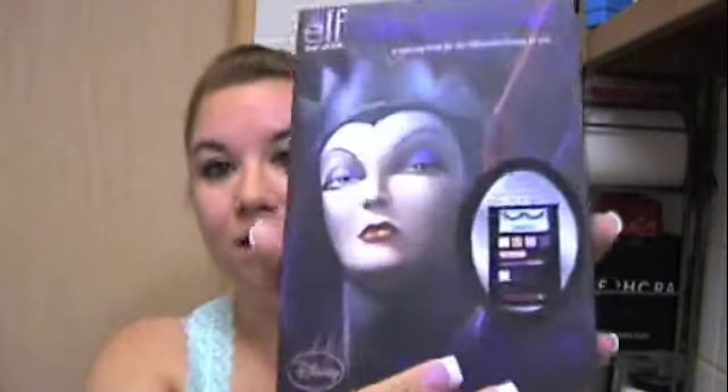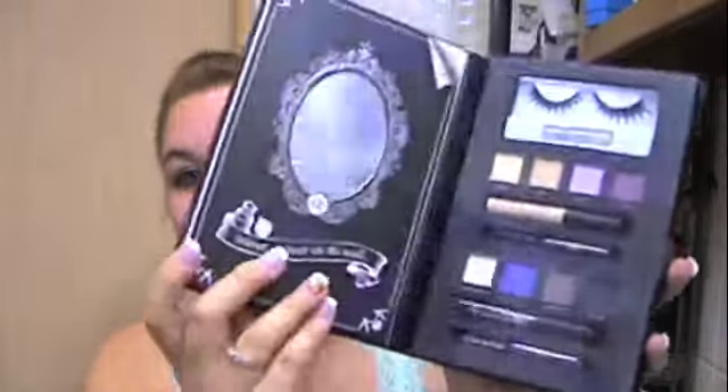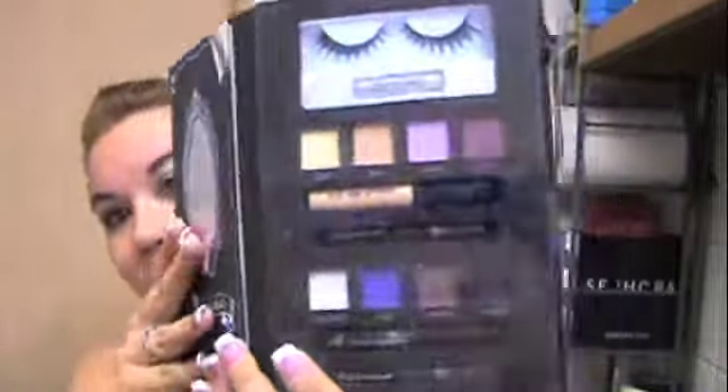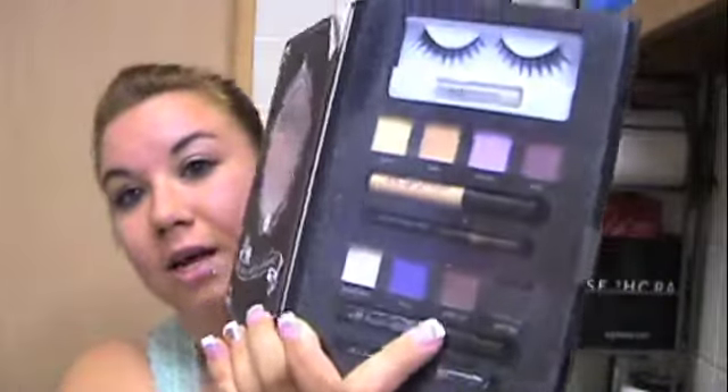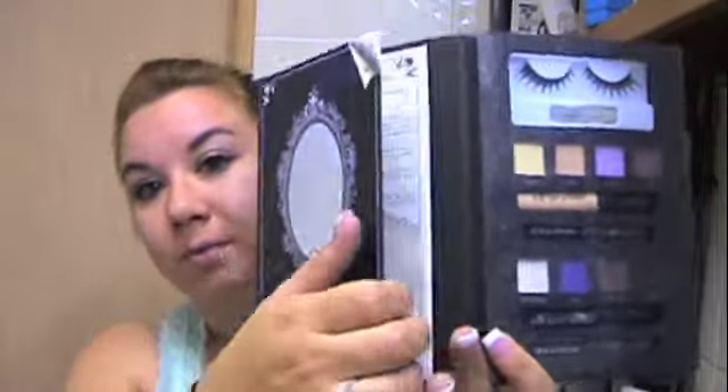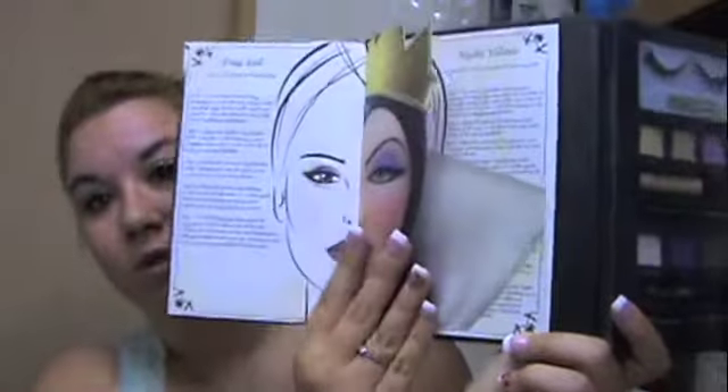The first one is The Evil Queen, and it's like a book, so when you open it up it's got all these shades, a primer, a lip and cheek color for daytime, and a lip and cheek color for nighttime, plus the liner and a set of lashes with glue. And if you open this up, it shows you the nighttime look, and then you flip it over and there's the daytime look. I thought that was just so cool because I'm a huge Disney fan, and I was kind of bummed it didn't get released in Jersey, but lucky for me I found it today.